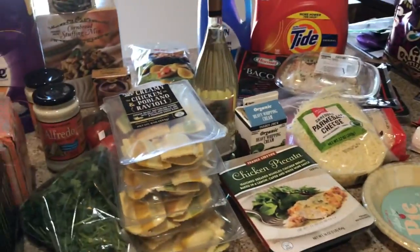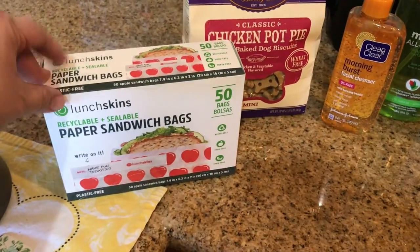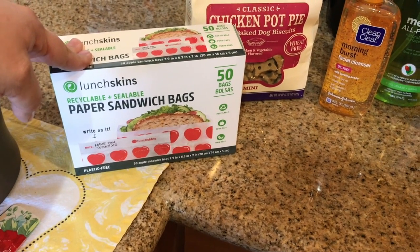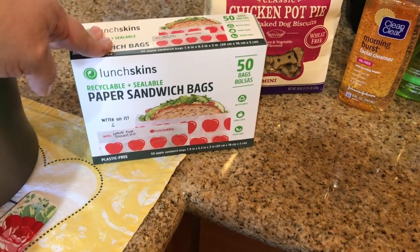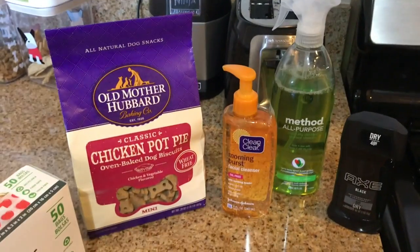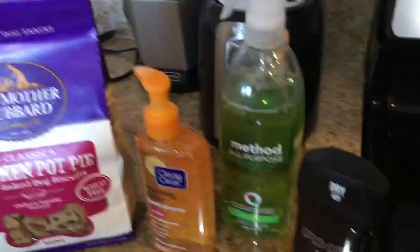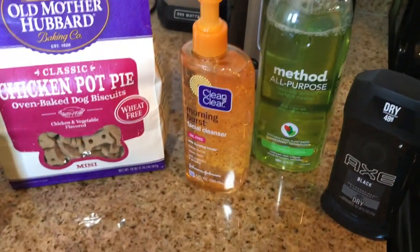Over at Target, I picked up these lunch skins paper sandwich bags — my sister told me about them and I'm gonna give them a try. I decided to get the apple ones since I take a sandwich at lunch for work. I got my dogs their favorite chicken pot pie treats, some deodorant for John, my favorite method spray, and a face wash.